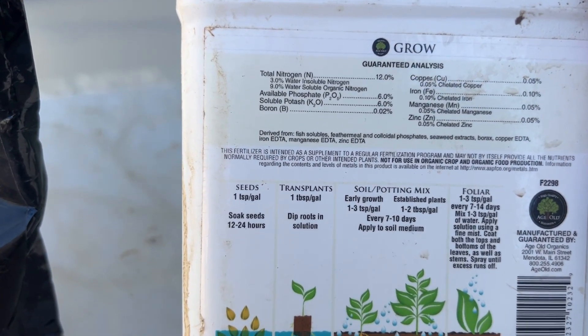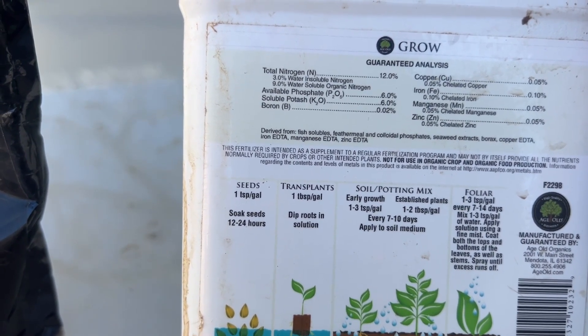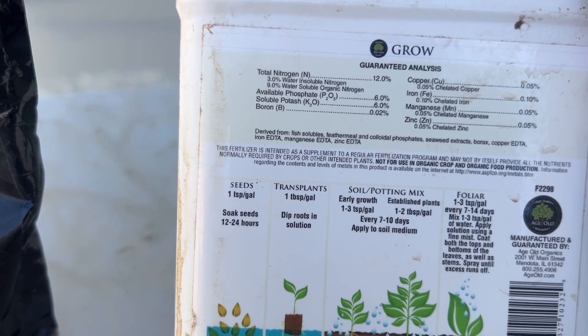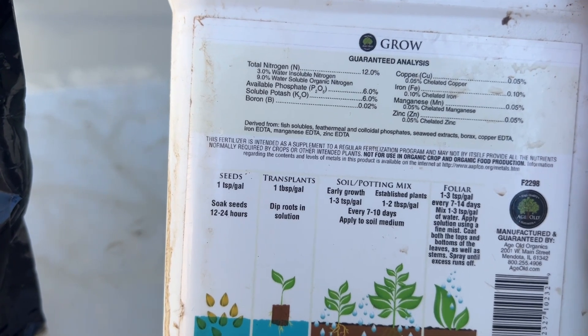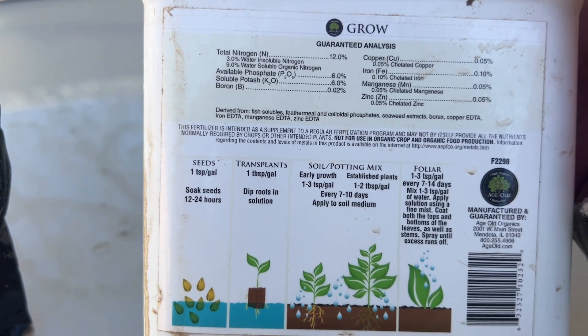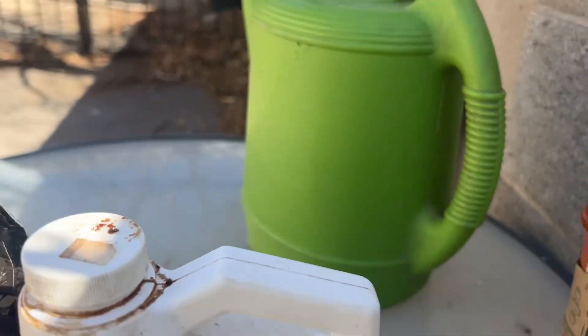I put a capful in here. It says one teaspoon per gallon for general use; for transplants, it wants one tablespoon per gallon. Soil potting mix is one to three teaspoons per gallon. So I just put a capful in, and this is a two-gallon container.